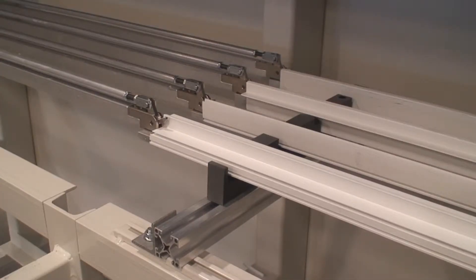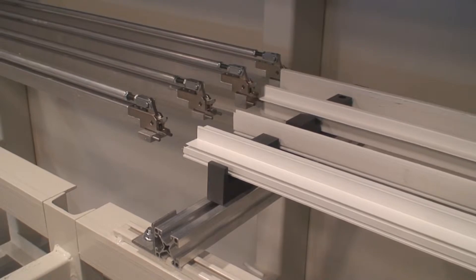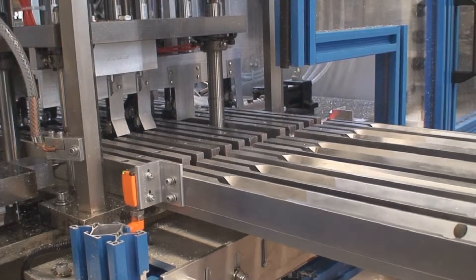Material is loaded onto the servo-controlled overhead in-feed positioner and pushed into the pneumatic grippers to ensure the part is secure before entering the machine. Extended guides can be loaded into, improving the smoothness of material entry into the saw.